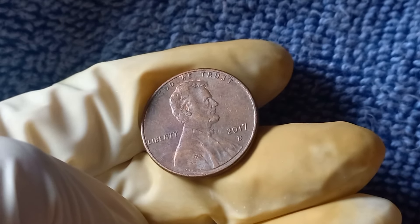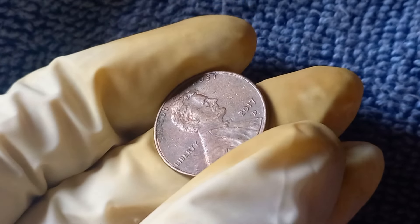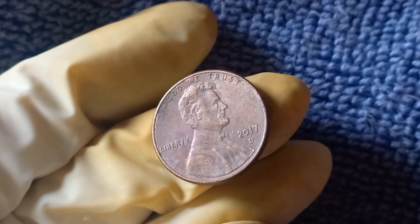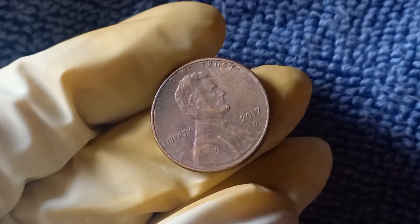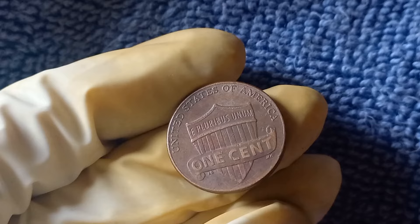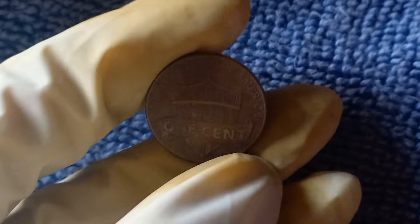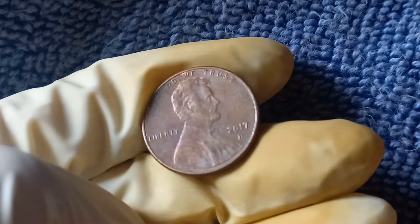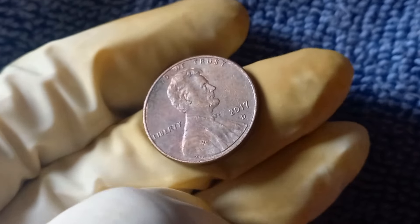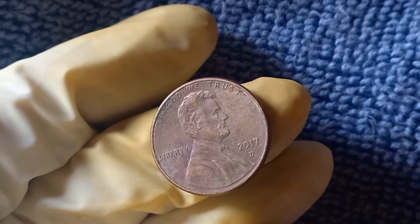If you happen to have a 2017 D Mint Mark Lincoln penny, the key is to do your research and find a reputable coin dealer or auction house that specializes in rare coins. In conclusion, the 2017 D Mint Mark Lincoln penny is a shining example of the magic that can happen when a simple mistake leads to an extraordinary discovery. With a value of $1.6 million, this coin is more than just pocket change — it's a piece of history that has captured the hearts of collectors around the world.